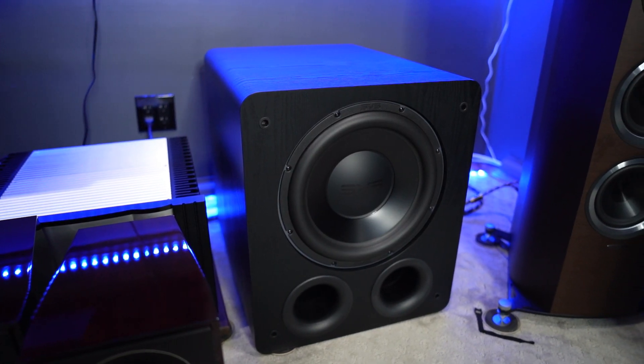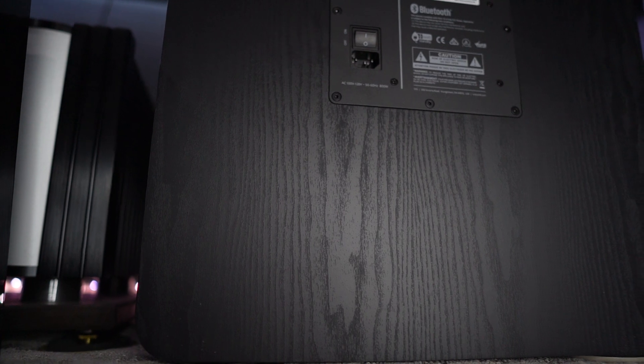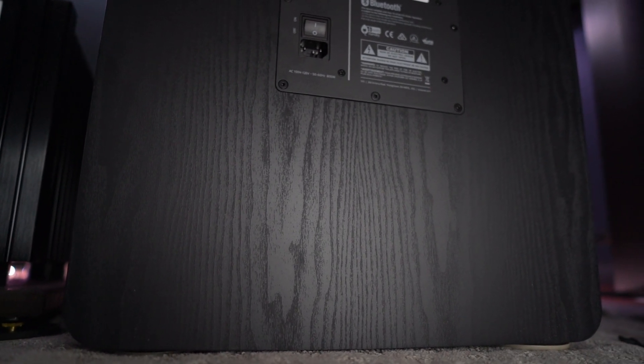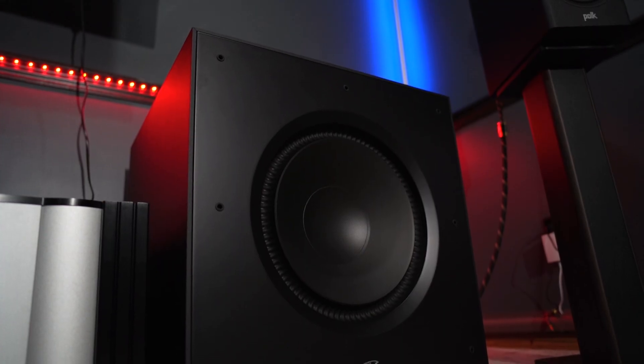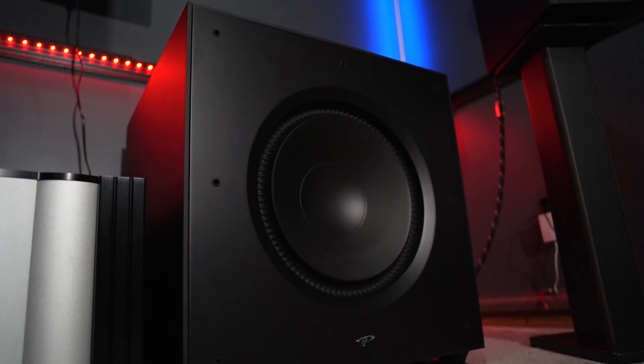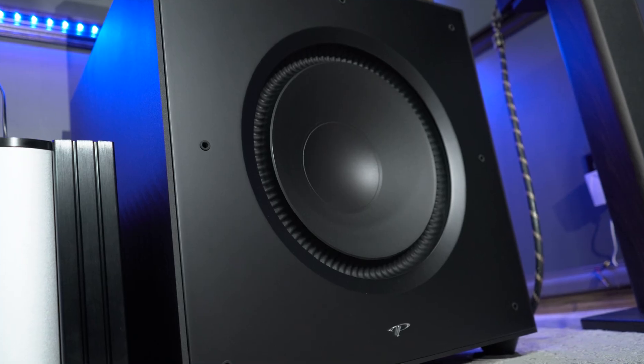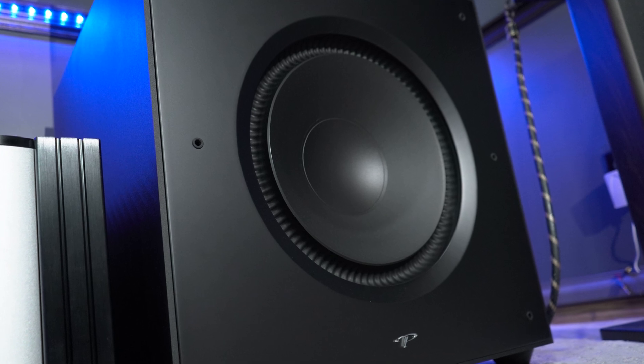Moving along to the build quality — to put it simply, I prefer the build quality of the PB3000. It's just a little bit more uniform and consistent. The PB3000 has a black ash finish all the way around that doesn't exactly wow you, but it serves its purpose and it is well done. The front of the Paradigm X15 actually looks a little nicer and more premium in my opinion, but the rest of the X15 is wrapped in a fairly cheap plastic wrap.